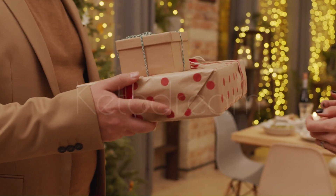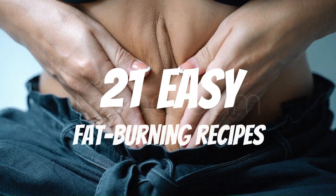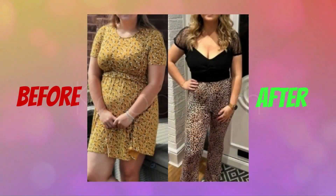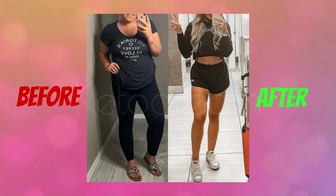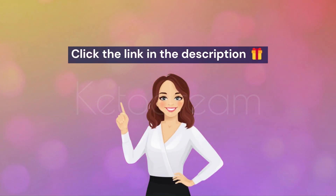Before we continue, I have a special gift for you. It's my new cookbook filled with 21 easy fat-burning recipes that have helped so many people transform their bodies. And the best part? You can grab your free copy of the cookbook right now through the link in the description.